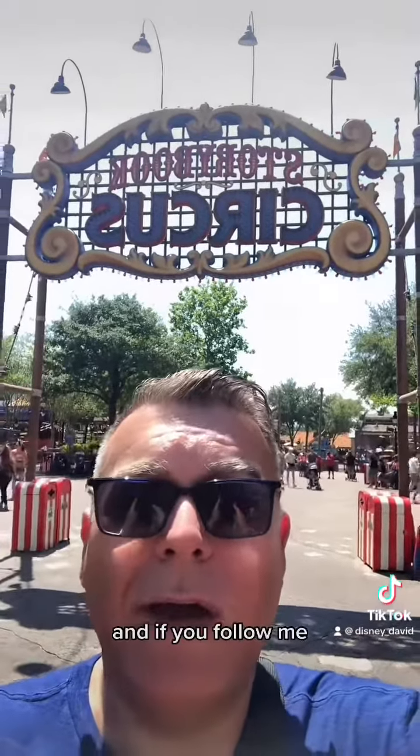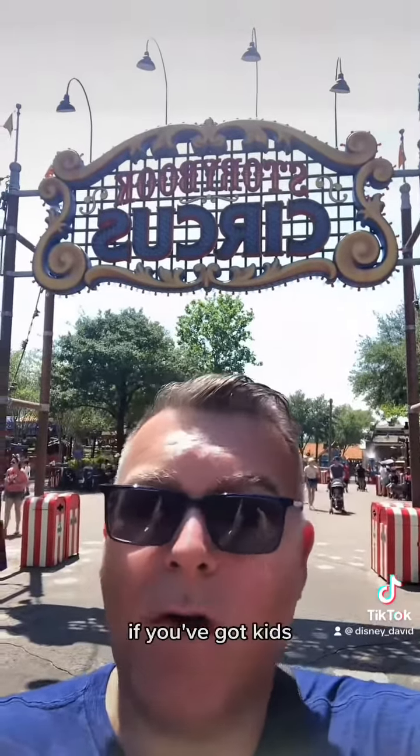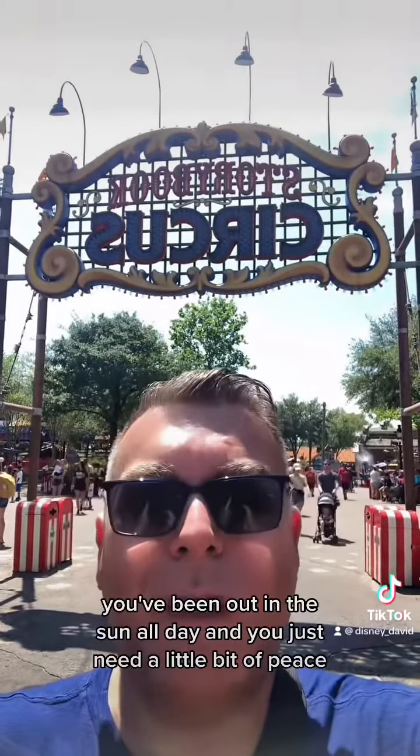This is Storybook Circus, it's at the back of the Magic Kingdom. If you follow me, I'm going to show you somewhere that you're going to want to find if you've got kids, you've been out in the sun all day and you just need a little bit of peace. Come with me.